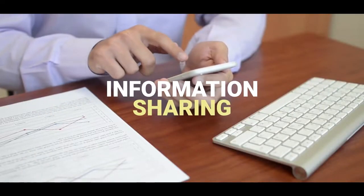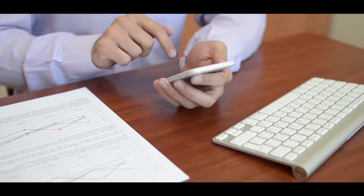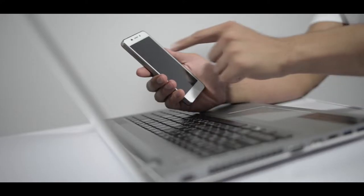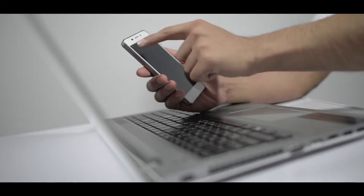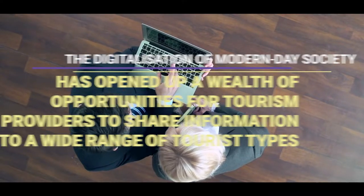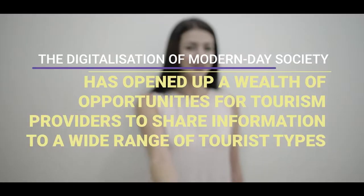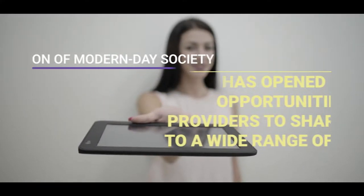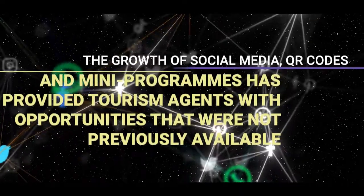Information sharing. One of the key advancements in enabling smart tourism to occur in recent years is the growth of information sharing platforms. The digitalisation of modern day society has opened up a wealth of opportunities for tourism providers to share information to a wide range of tourist types. The growth of social media has been significant.